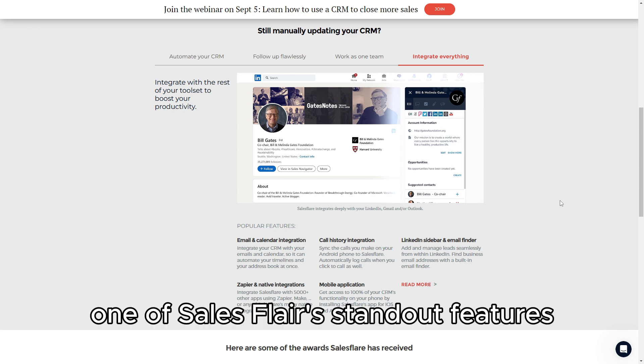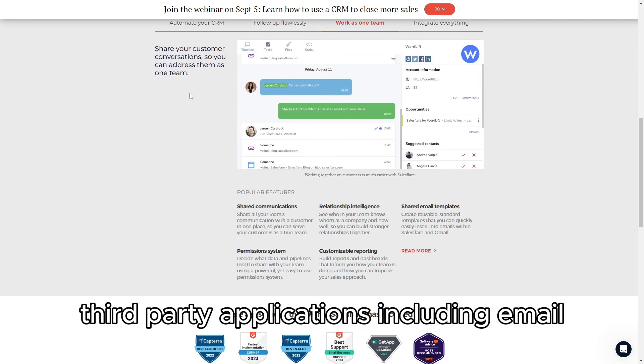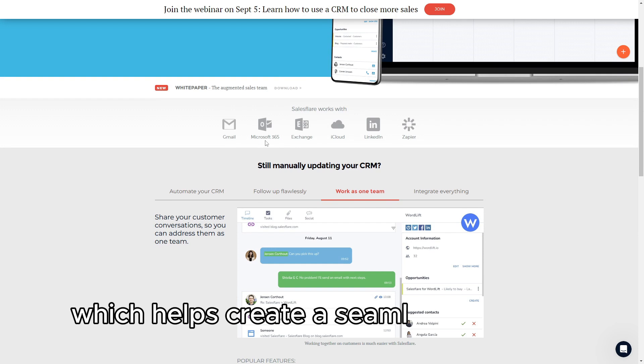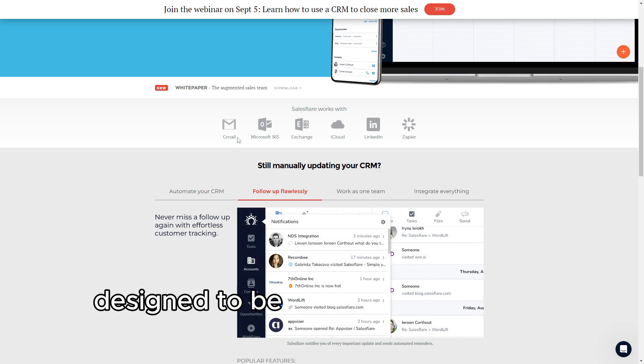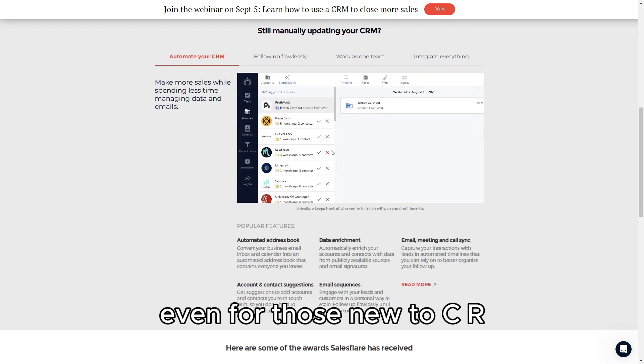One of SalesFlare's standout features is its integration with various third-party applications, including email, calendar, and productivity tools, which helps create a seamless workflow. The CRM's interface is user-friendly, designed to be intuitive and easy to navigate, even for those new to CRM systems.